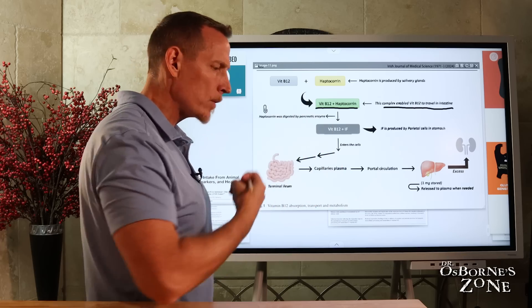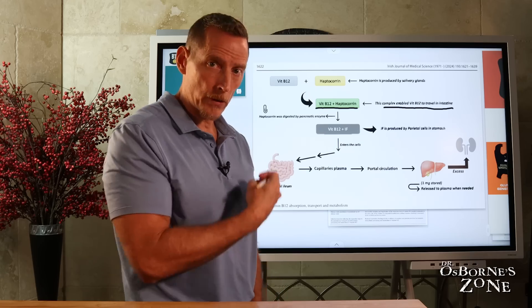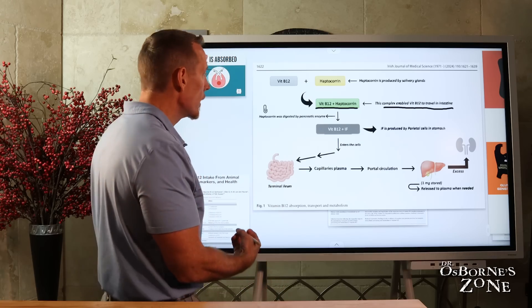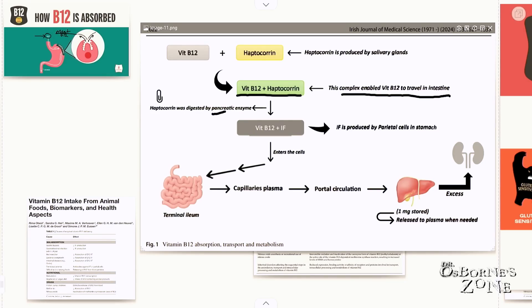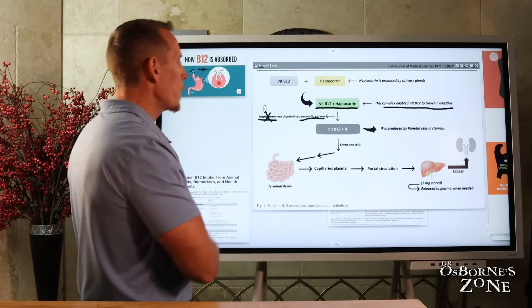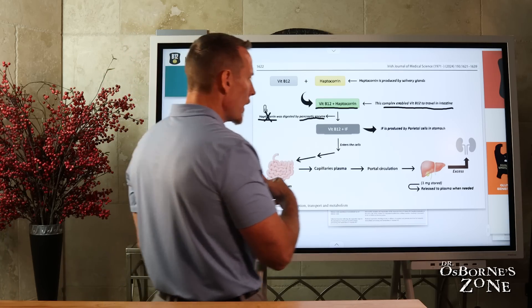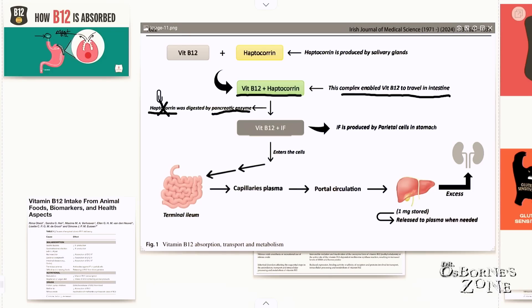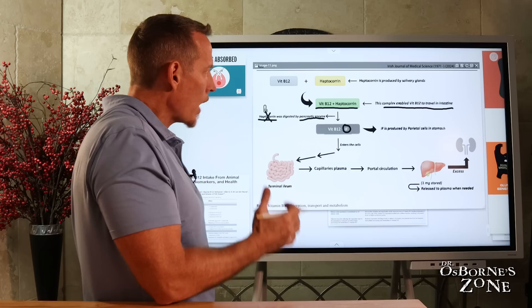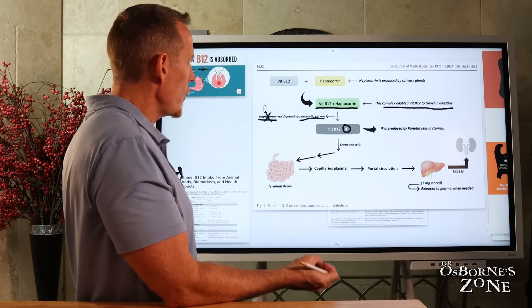Once that B12 and haptocorin combo hits your small intestine, your pancreas secretes enzymes that will break up and digest that haptocorin, removing it out of the way. Why is that important? Because in order for B12 to be absorbed, it has to be attached to something called intrinsic factor. So it's one of the most complex mechanisms of nutrient absorption that we know of in humans.